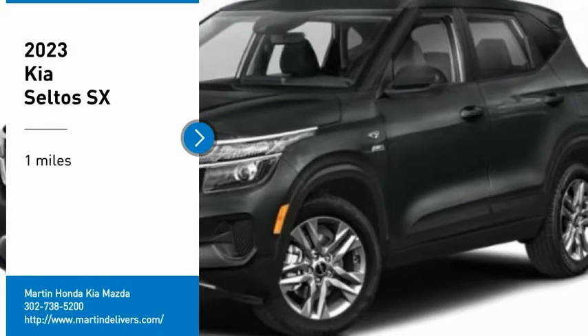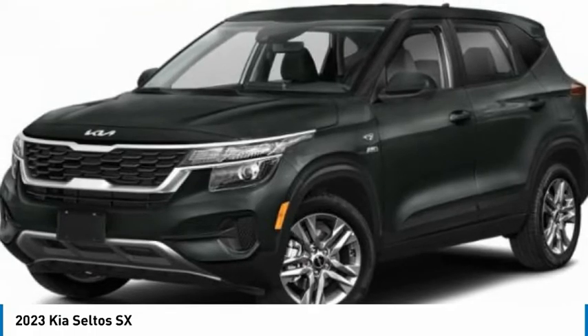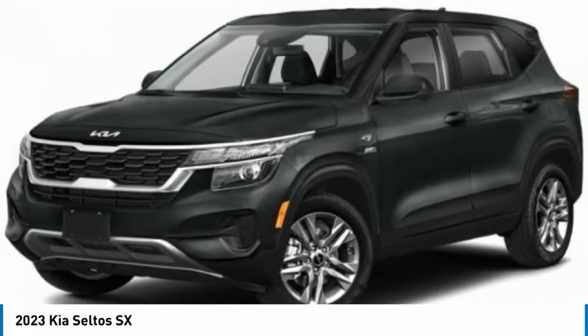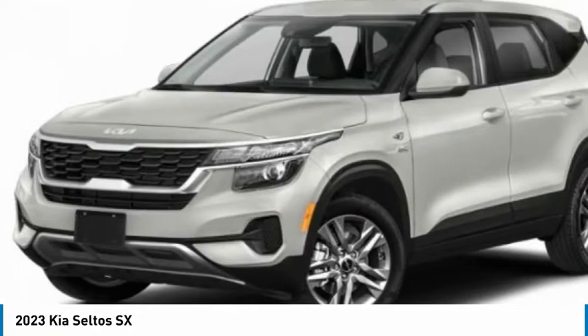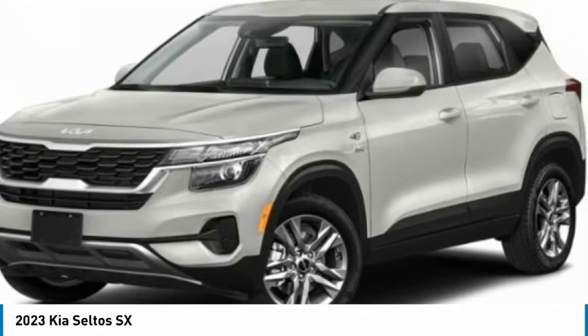You are going to love the 2023 Seltos. The Kia Seltos is sure to stand out with its appealing front end. Additionally, Seltos offers a robust number of interior features and a large amount of space for a small SUV.